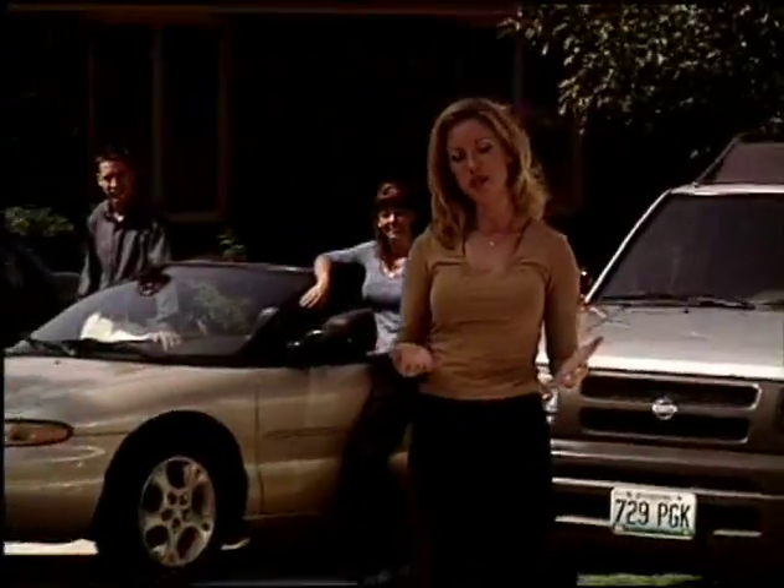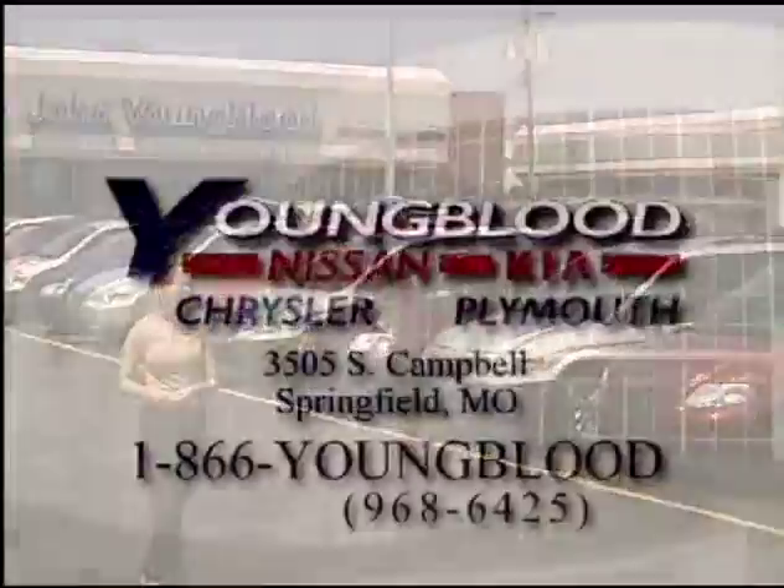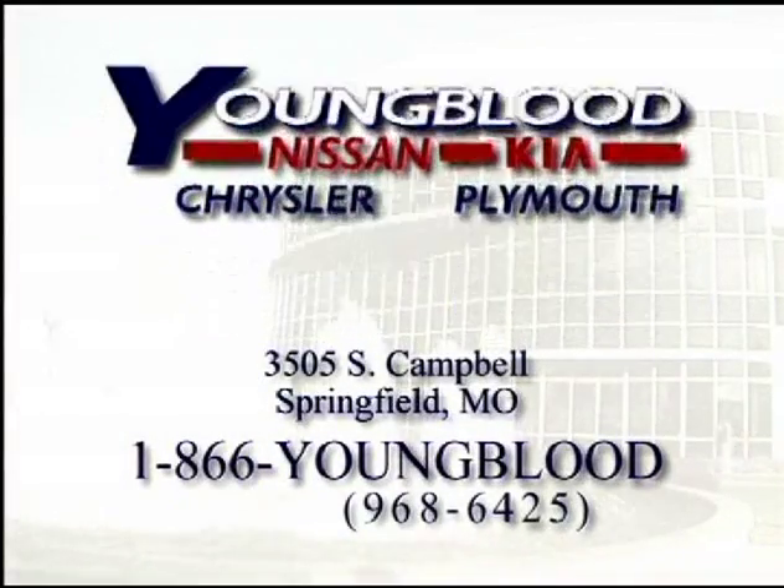With so many styles to choose from, my family has found lots of winners at Youngblood. You be the judge. Find your new car, truck, van or SUV today at Youngblood. What a place!